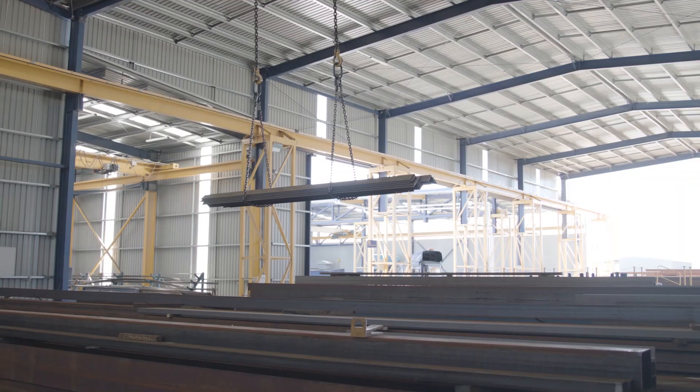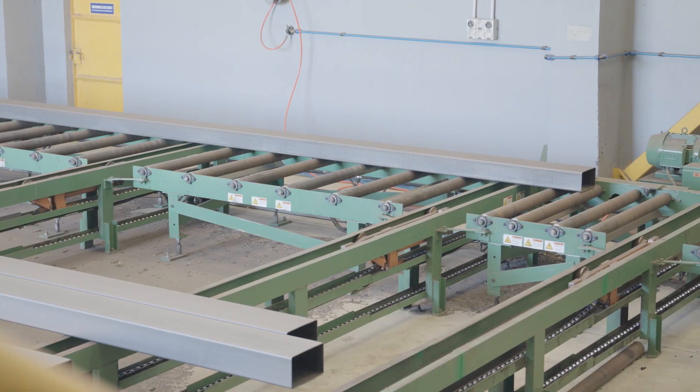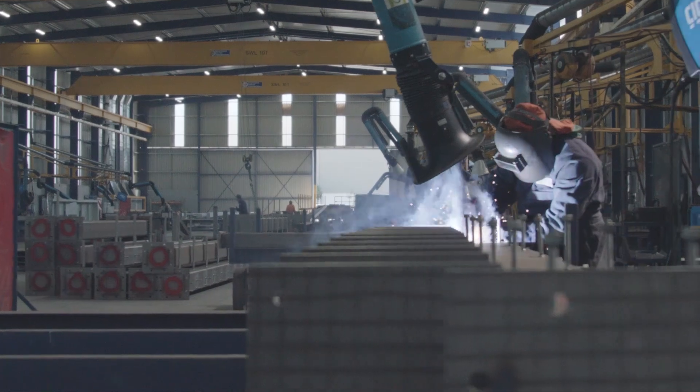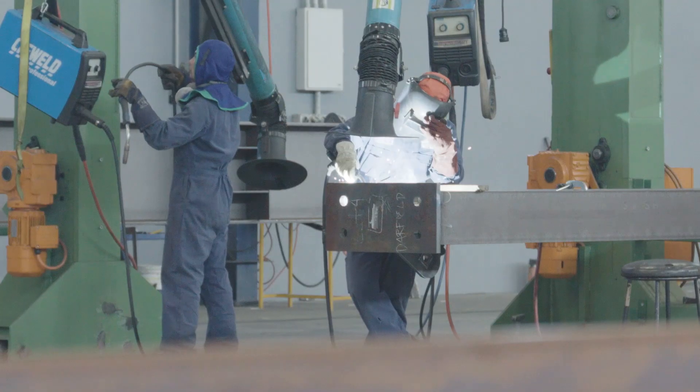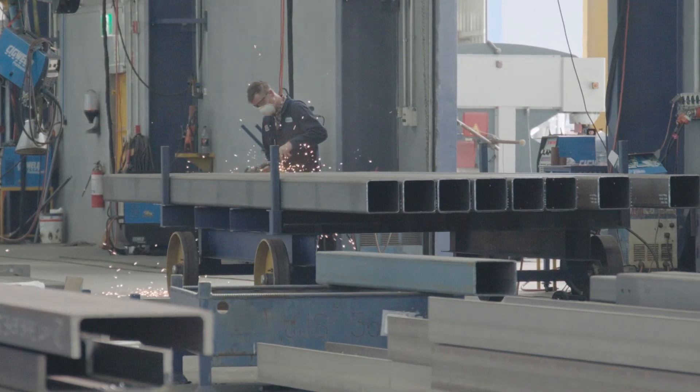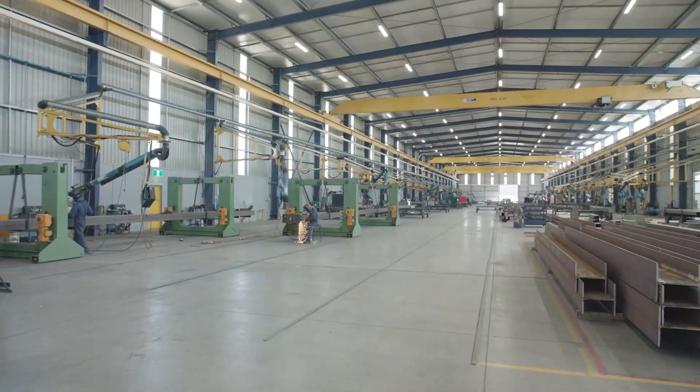We've got two sites: one in Christchurch and one in Timaru. In Christchurch we're 14,000 square metres and in our Timaru workshops 4,500 square metres. The annual tonnage capability obviously varies but we could easily go up to 8,000 tonnes.